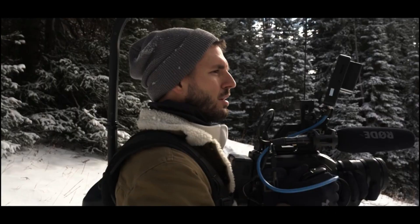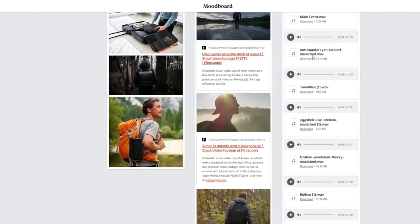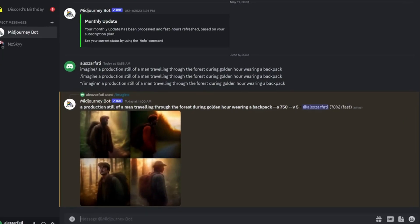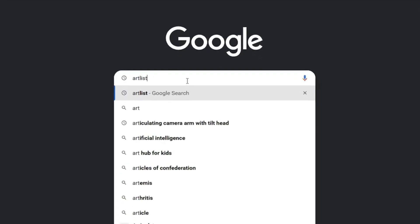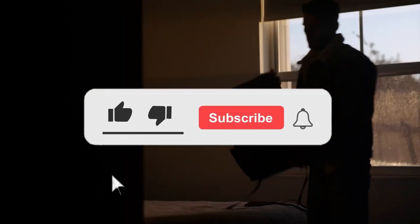Maximizing Productivity and Profit: 7 AI Tools to Transform Workflows. In the ever-evolving landscape of technology, embracing AI isn't just a choice — it's a necessity. The challenge lies in distinguishing between hype and practicality. This guide navigates through the noise, presenting 7 AI tools that not only streamline workflows, but also have the potential to boost your bottom line.